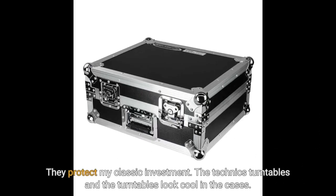They protect my classic investment. The Technics turntables and the turntables look cool in the cases. Click on the link below to see price.